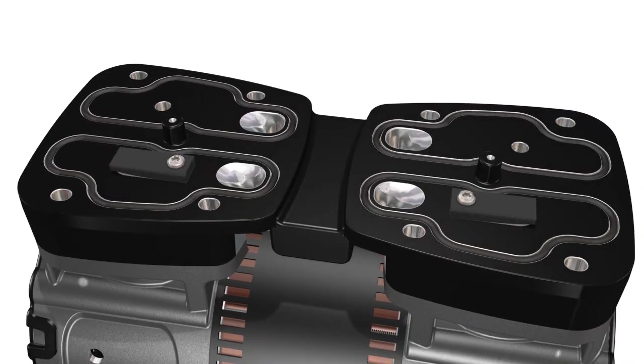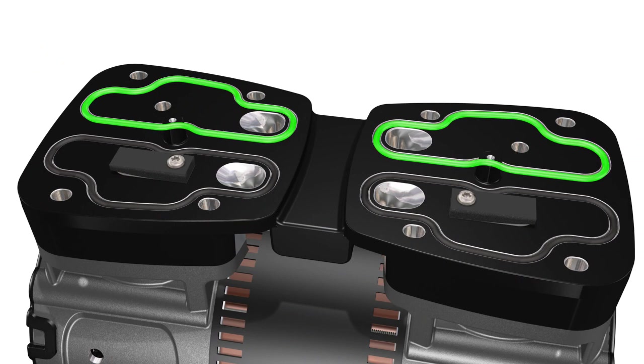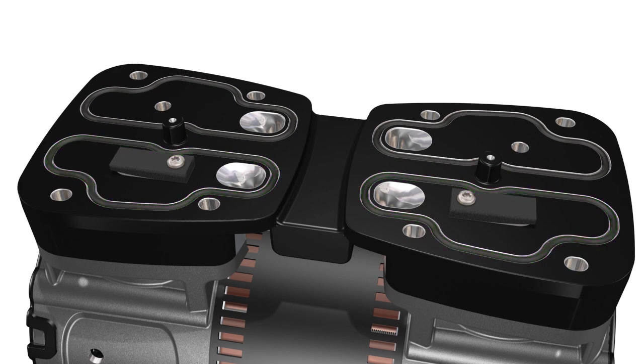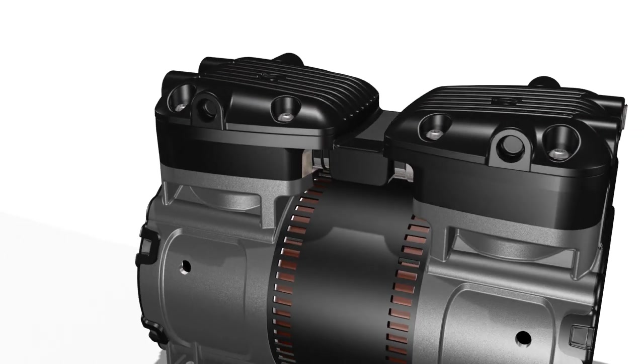Twin seals under the head — one each for the intake and exhaust chambers — allow for flow to be maintained at higher pressures, delivering a standard rating of 125 PSI, with pressure rating options up to 175 PSI.